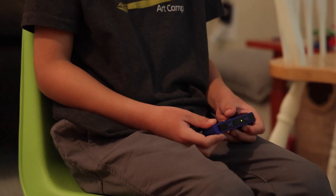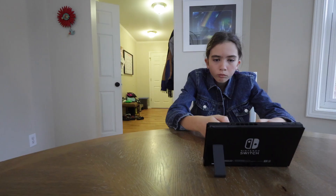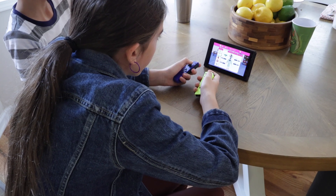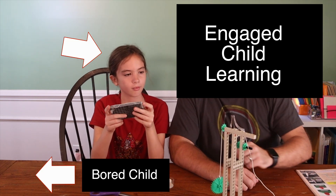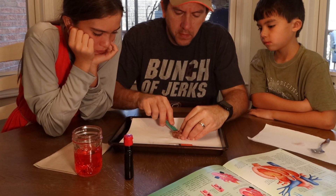The second way a Nintendo Switch can help you with your homeschooling actually has nothing to do with games. It's the way it can help you be more efficient and potentially save you some time. Educational games on entertainment consoles can be really beneficial when you have multiple kids you're trying to teach. For example, if you have a lesson that you really need to focus on one child, sometimes you feel like you're wasting time on the other children not getting one-on-one attention.